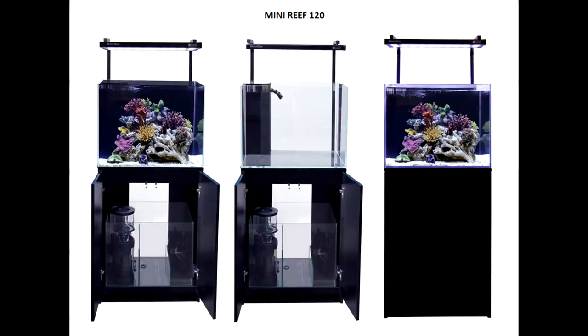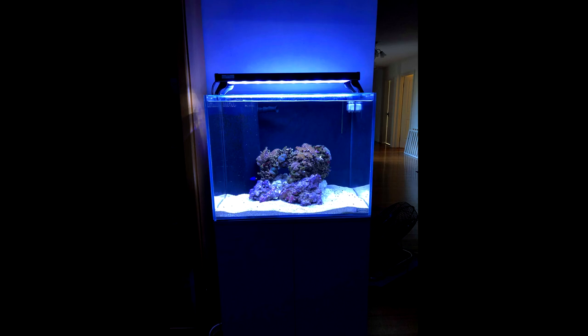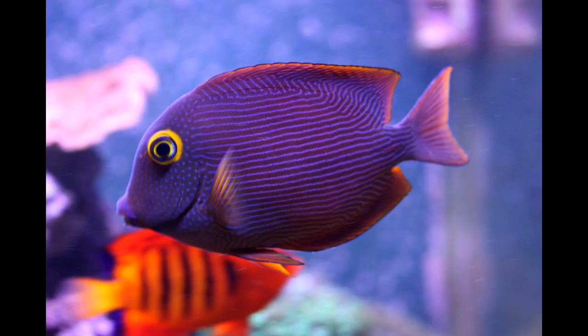So as I've said before, it is a 120 litre tank, which is probably 30 gallons for Americans. It is a cube, so I am limited as to what I can get — probably no tangs, none of the bigger species anyway. I think maybe a small one for a few months, but the chance of them getting stressed out in a tank that size is quite high, so I'm going to really try hard to avoid getting a tang.